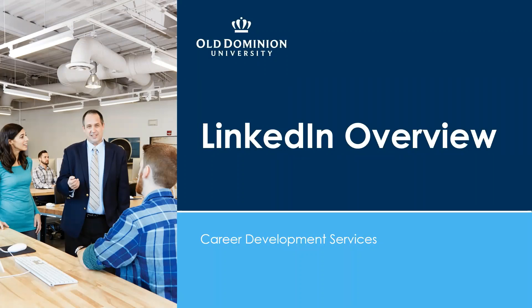My name is Jenna Rollins, and if you haven't attended any of our Zoom presentations this semester, I'm an Assistant Director in Career Development Services. I'm going to be talking about LinkedIn today — not only creating your profile, but how to make your profile even better and how to use it to start networking.